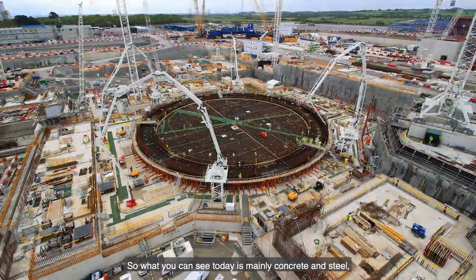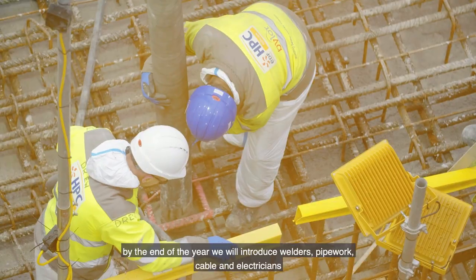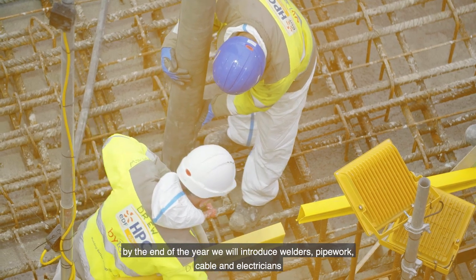What you can see today is mainly concrete and steel. By the end of the year we will introduce welders, pipework, cables and electricians.